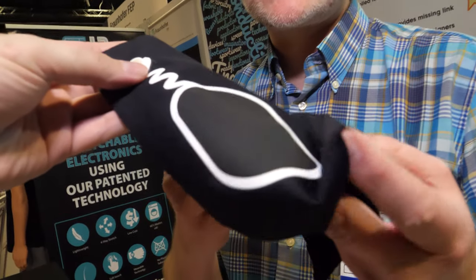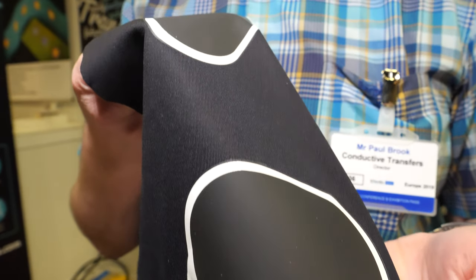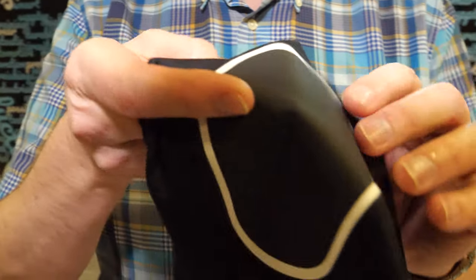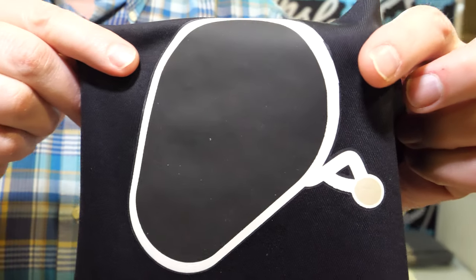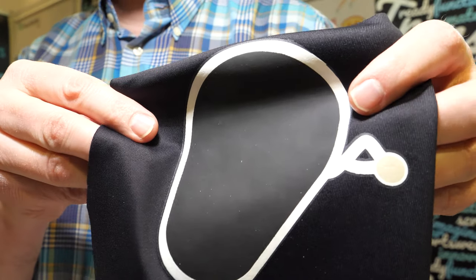Like a cable? Yeah, basically what we're doing is we're replacing wires within wearables. So anybody that's looking to get into wearable technology can utilise our process as a platform for creating the wearable products for the future.